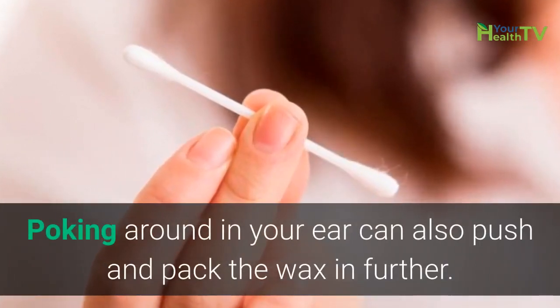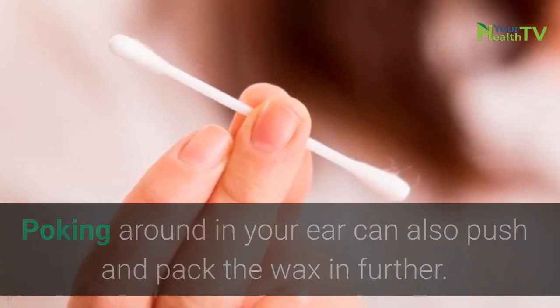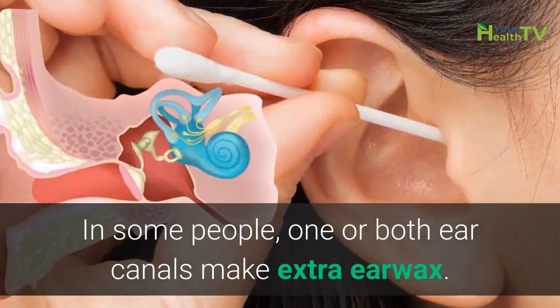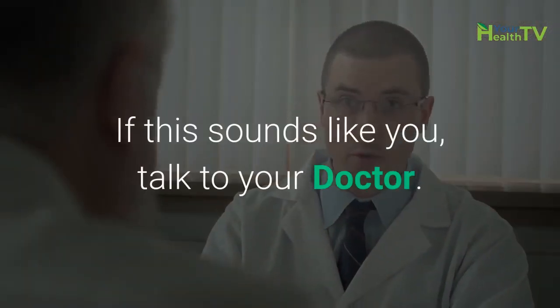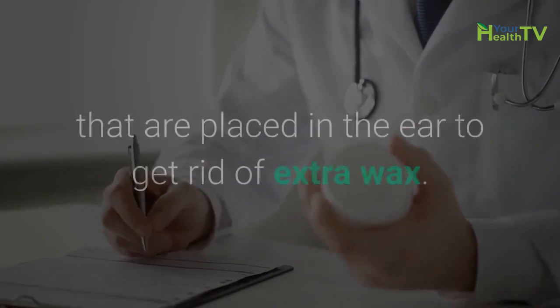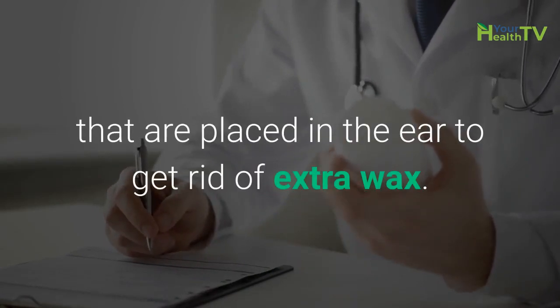Poking around in your ear can also push and pack the wax in further. In some people, one or both ear canals make extra earwax. If this sounds like you, talk to your doctor. Doctors often can prescribe special medicines that are placed in the ear to get rid of extra wax.